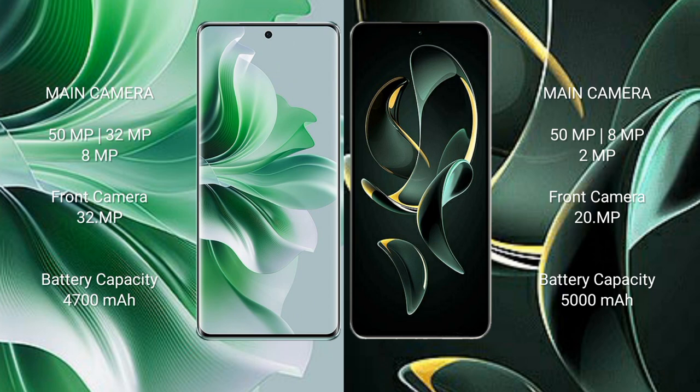Redmi K60 Ultra features a triple camera setup: 50 megapixel plus 8 megapixel plus 2 megapixel, and a front camera of 20 megapixel. OPPO Reno 11 Pro has a 4700mAh battery with 80W fast charging support. Redmi K60 Ultra has a 5000mAh battery with 120W fast charging support.